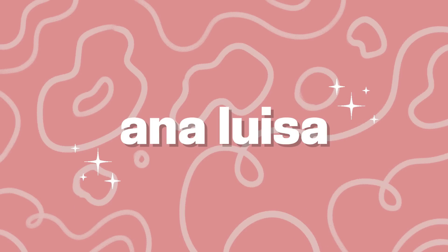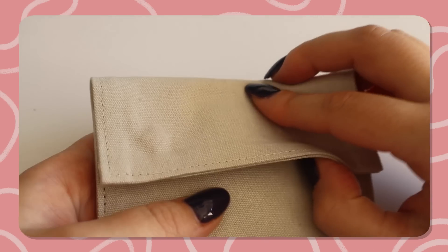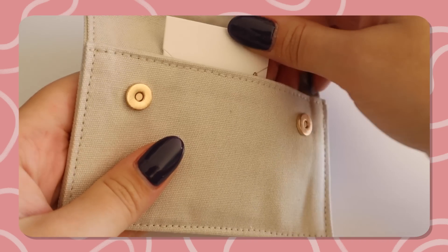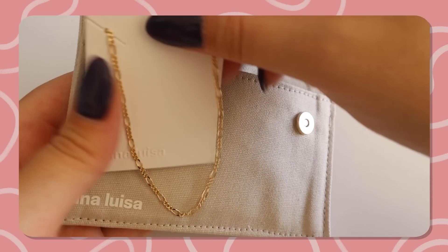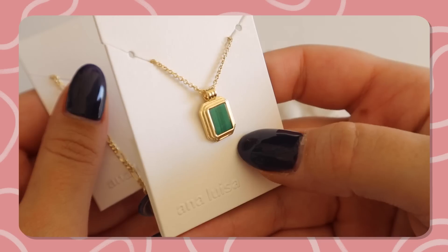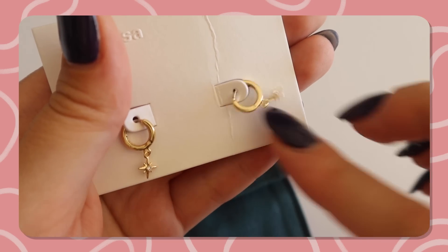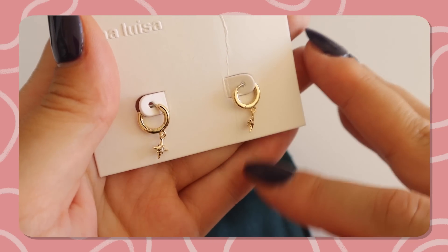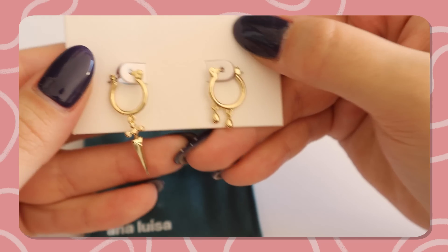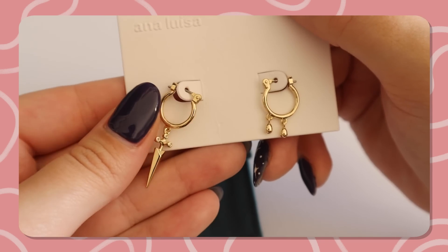Today's video is brought to you by Analuiza. They have supported the channel numerous times before and I'm so happy they're back again. Analuiza is a sustainable, high-quality and affordable jewelry brand — they create gorgeous pieces at fair prices starting at $39 with exceptional quality and a wonderful sustainability mission. Analuiza offsets 100% of their carbon emissions, starting with the sourcing of their raw materials all the way through to the disposal of their pieces, ensuring the highest production standards while eliminating excessive waste by releasing pieces in limited batches.